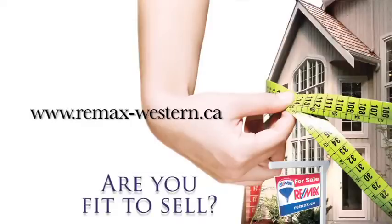Depersonalizing and disconnecting emotionally from your house will help to sell it faster and for more money. To download the checklist and to find out more about how fit to sell your property is, contact your RE-MAX agent or visit RE-MAX-Western.ca.